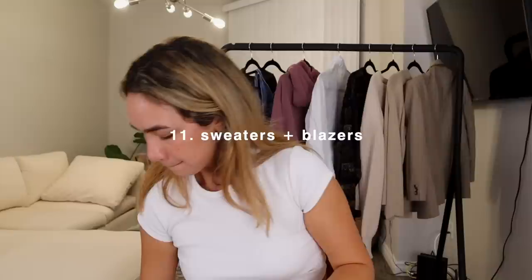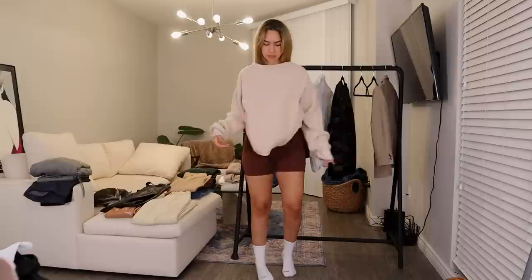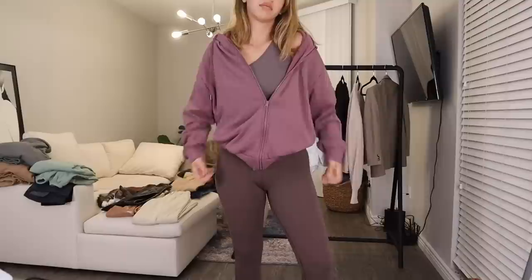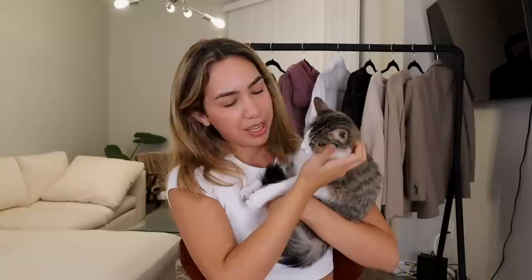I totally forgot to show my sweaters and blazers hanging in the background, and I don't know how I skipped over these because sweaters are obviously a fall staple. All of mine are actually thrifted — I highly suggest checking the men's section at the thrift store. I usually go to Savers and they always have lots of sweater and blazer options that give a good oversized moment. Also, this zip-up is from Alo Yoga and I have it in a size large.